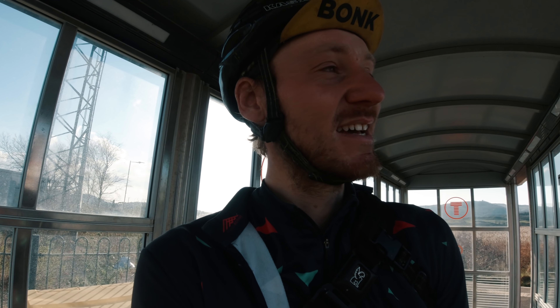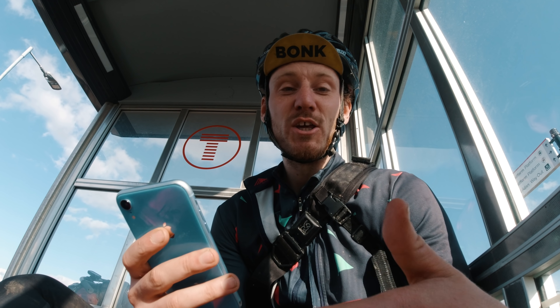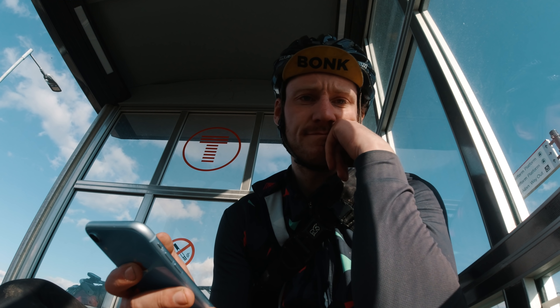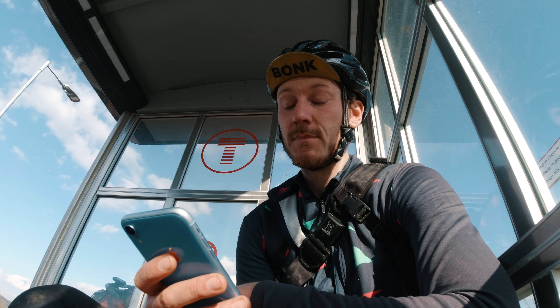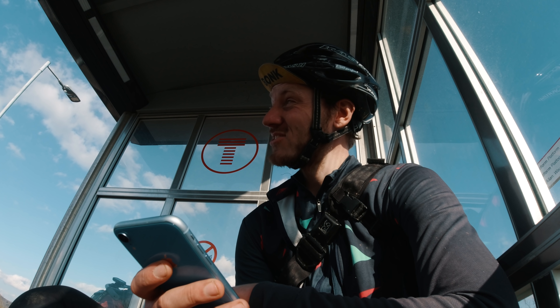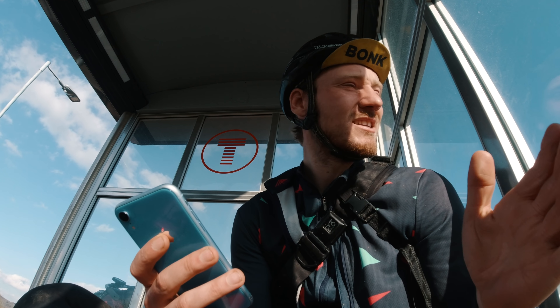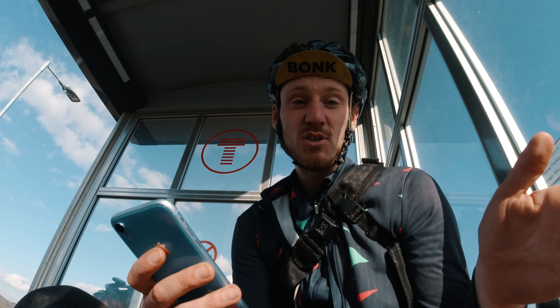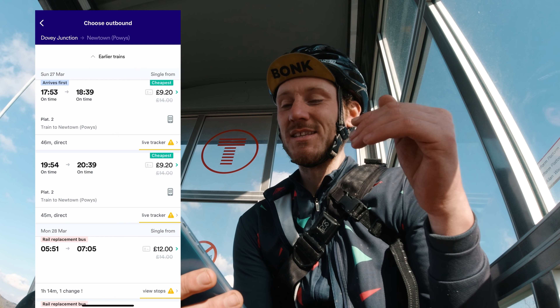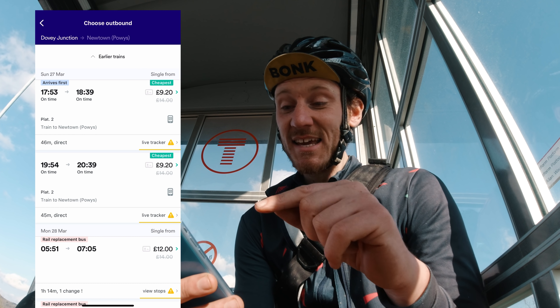First I need to see if I can get this train from Dovey Junction to Newtown, the closest I can get to Craven Arms. As you may know, in the UK you need to book your bike on the train — it basically has to have its own ticket. There's no ticket office, no ticket machines, no way to collect tickets here, so I'm going to do it on Trainline. I want to book my bike onto the next available train, which is the 17:53.